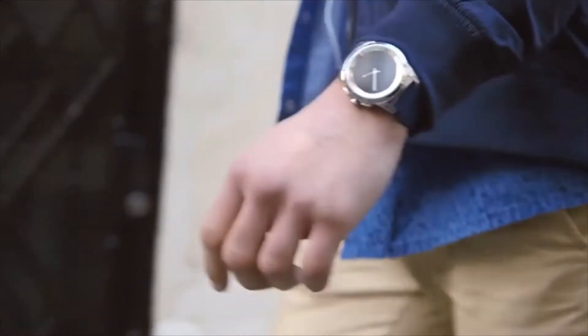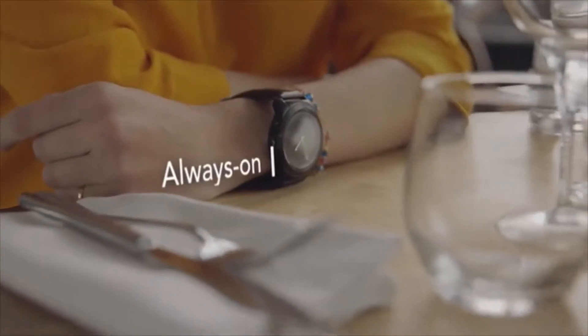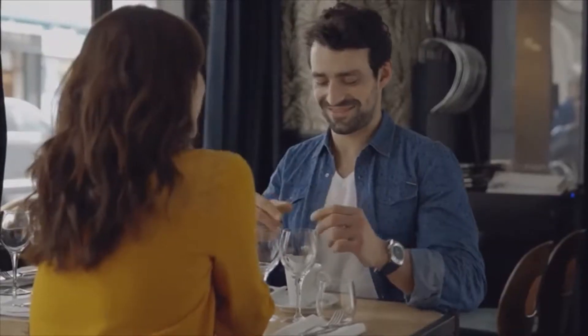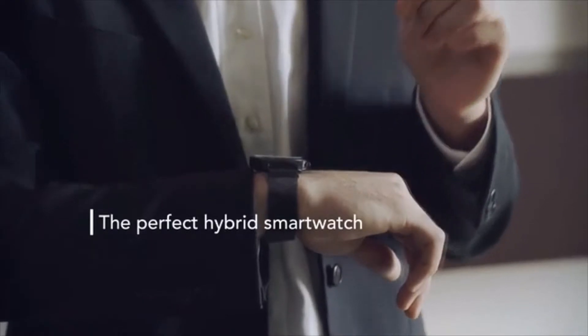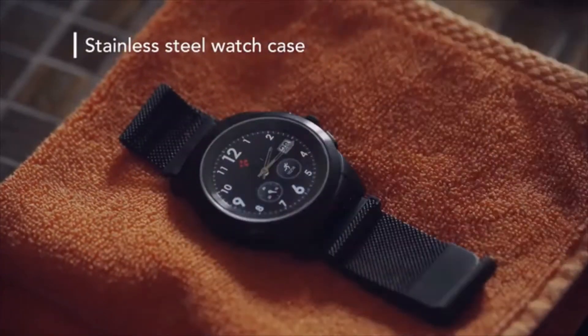When we first started working on the ZeTime project, we knew from day one that the most critical challenge would be to offer users the opportunity to keep track of the time without necessarily having to turn on the display and face battery life issues. This has been accomplished with ZeTime — the perfect hybrid smartwatch, combining the best of both worlds: a stainless steel watch case and mechanical hands of an elegant traditional timepiece.